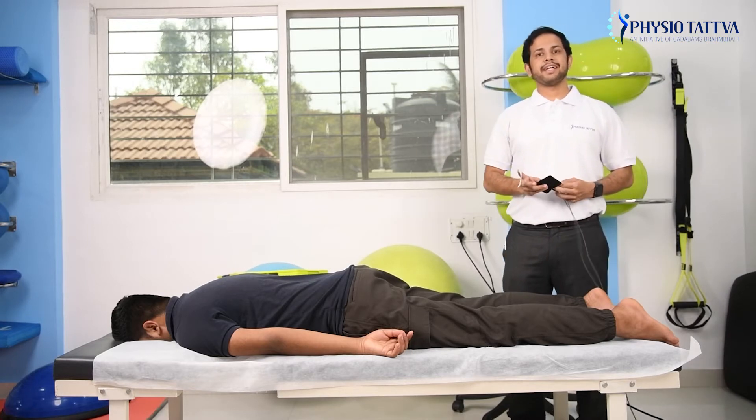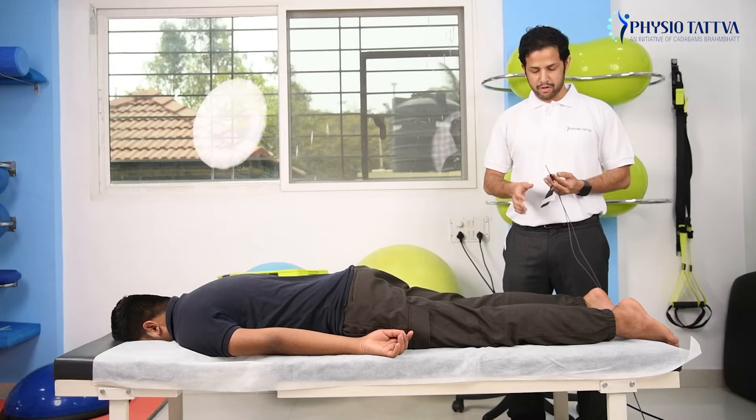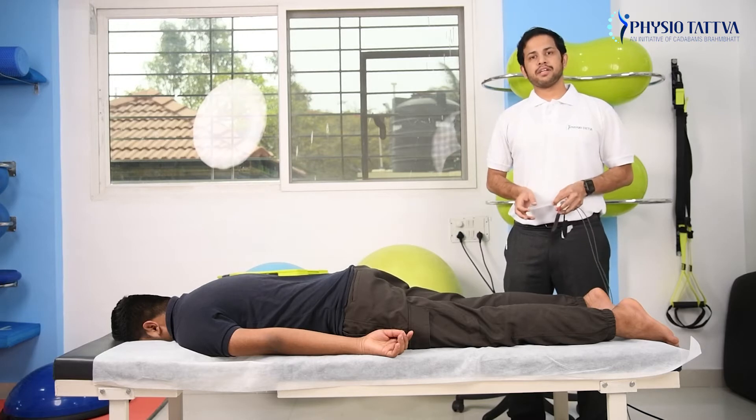The way it works is, it acts on two specific pathways: the pain gate mechanism of the body and the opioid system, which is responsible for providing localized pain relief.